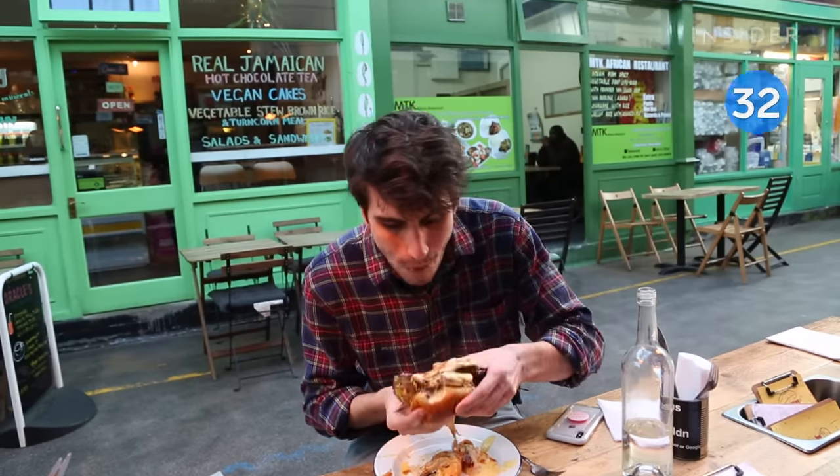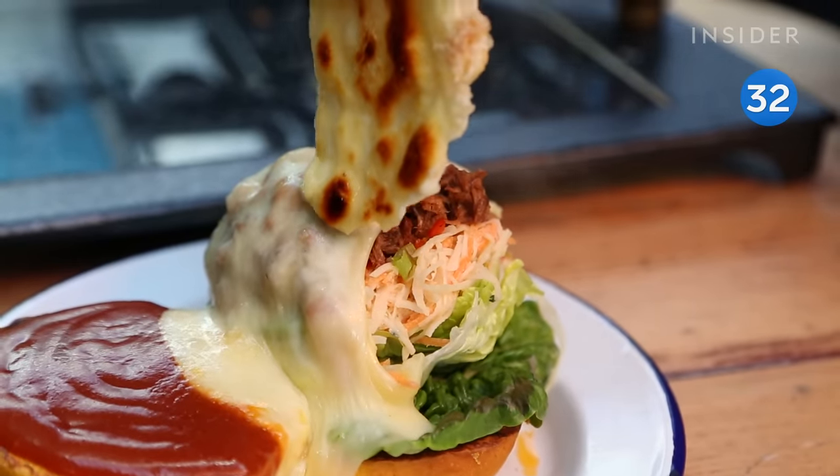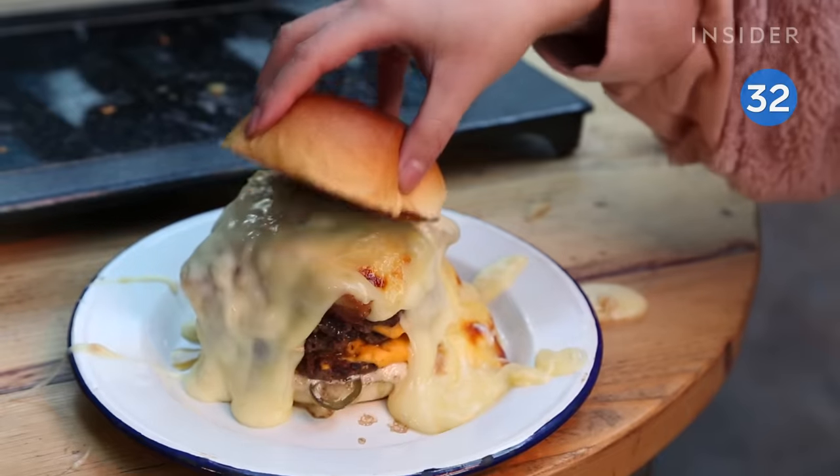In Brixton, there's a spot called The Joint, and it's known for adding extra cheese. The burgers here are massive, especially the ones overflowing with raclette.